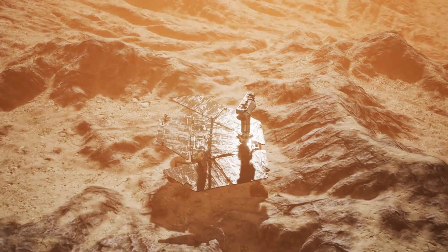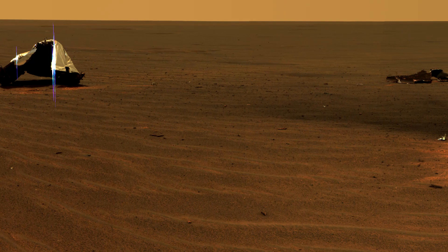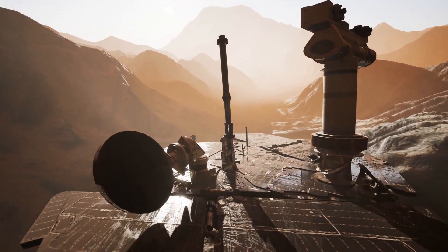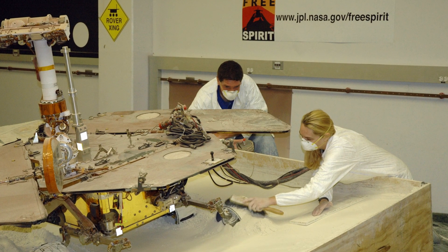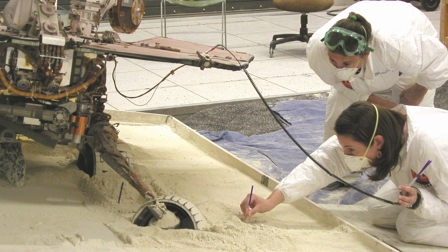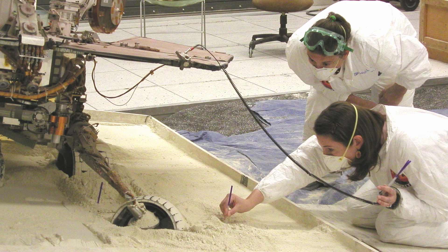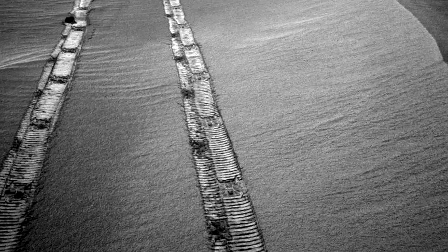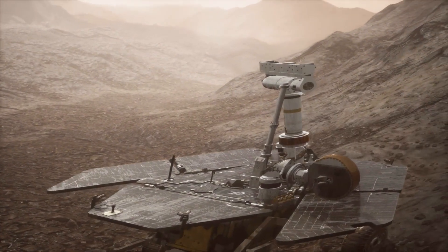Now it set off for its next crater encounter. But on Sol 445, it ran into trouble and sank four of its six wheels into a 30-centimeter-deep sand dune. They sent the problem to a practical laboratory on Earth with a duplicate of the rover, and spent 20 days issuing instructions to find the best way to escape. Carefully advancing over many days, Opportunity finally escaped on Sol 483. The tiny dune was appropriately named Purgatory.